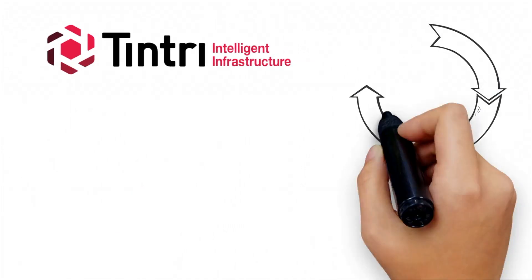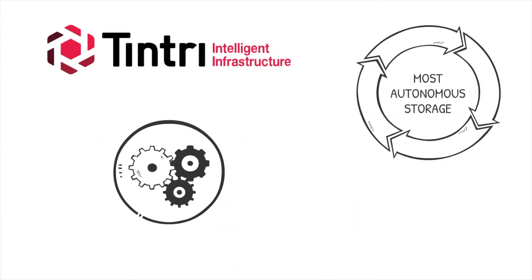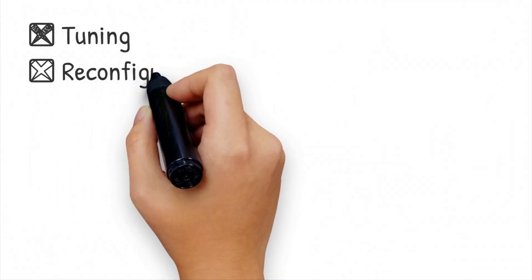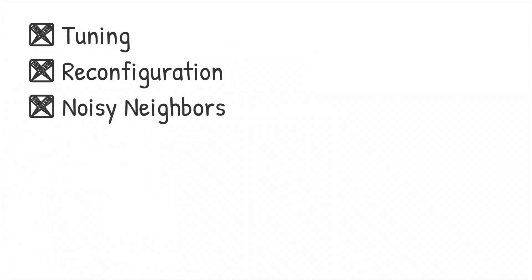Tentri SQL Integrated Storage is the most autonomous storage, optimizing performance for each database automatically. There's no tuning, no reconfiguration, and no noisy neighbors to contend with.